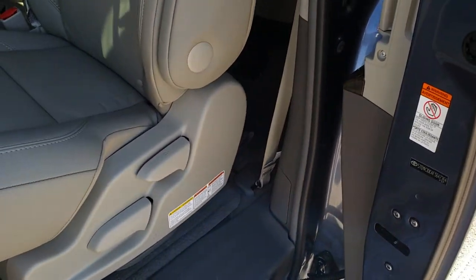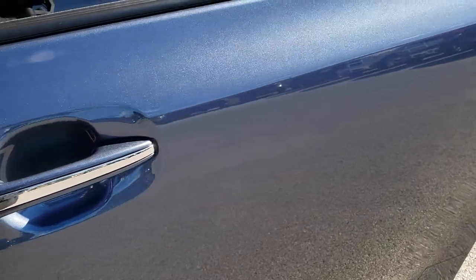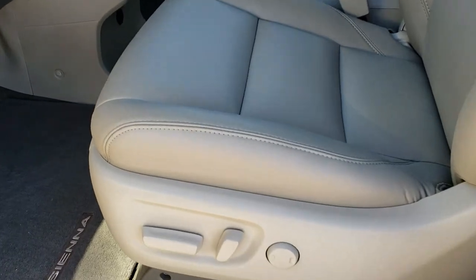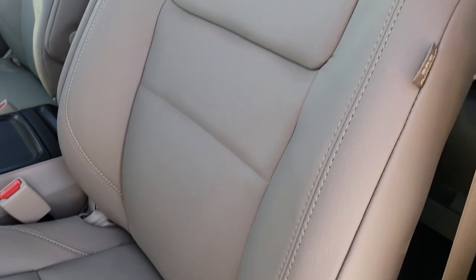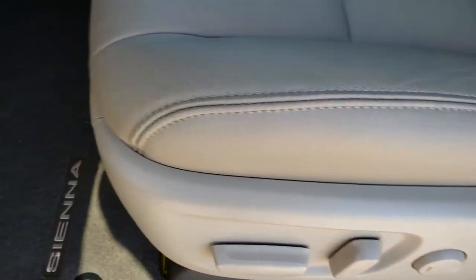Those power side doors close nice and smoothly, and you can see just how nice that paint is. As we come into the front seats, you'll notice you get the power driver seat — the passenger seat is power as well. Both of these front seats are heated. Side curtain airbags, of course, and driver side lumbar.